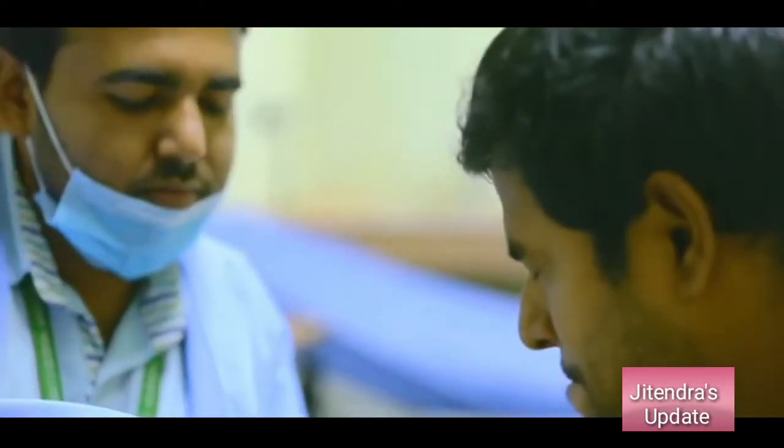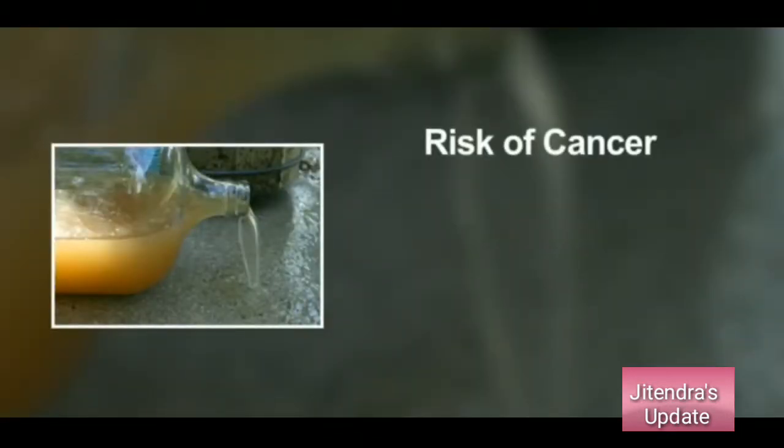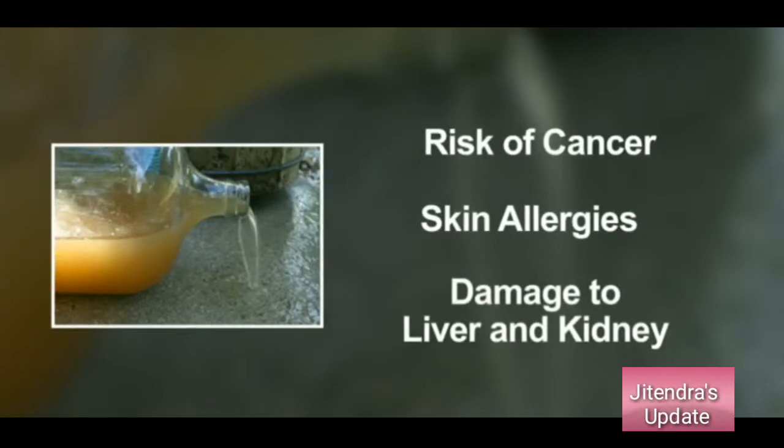Chromium-6 is a heavy metal that adversely affects human health. It increases the risk of cancer, causes skin allergies, and damages the liver and kidney.